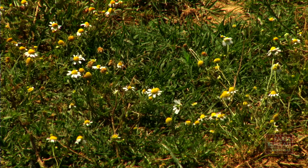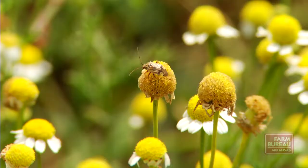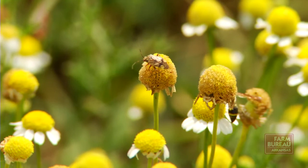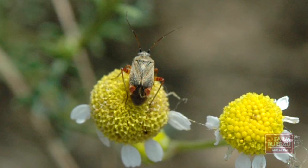Lorenz says weeds and wildflowers serve as spring hosts for the destructive pests, which are similar to stink bugs. Then when the cotton plant begins to fruit and put on squares, they feed on the squares causing them to fall off. They can also cause misshapen bolls as well as boll loss, significantly affecting yield.